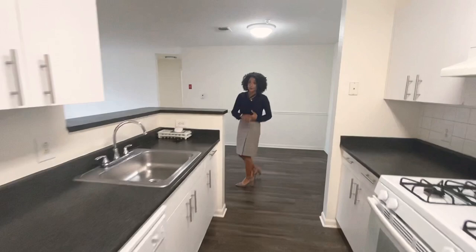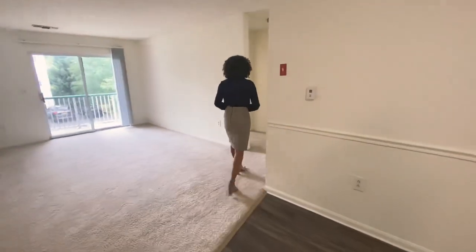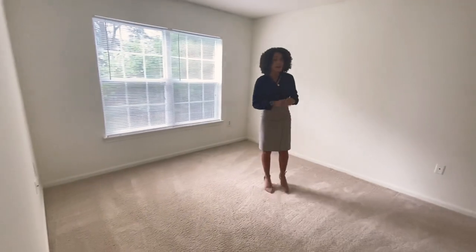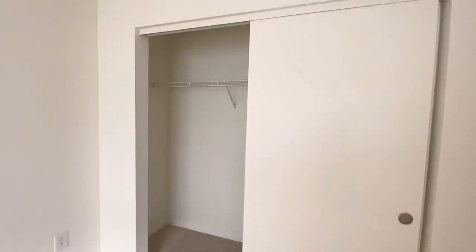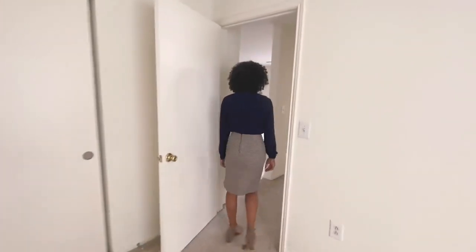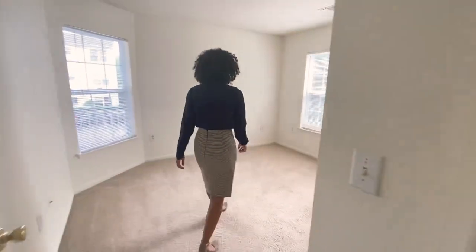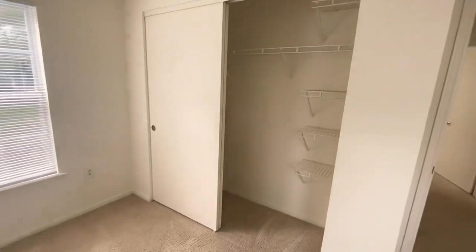Now we're going to go take a look at our second and third bedrooms. We'll go through the living room into our second bedroom. You have the windows in here and the closet. Every bedroom will also have a cable hookup. And then across from our second bedroom is our third bedroom. This one has three windows and a nice-sized closet as well. Great storage space in this unit.